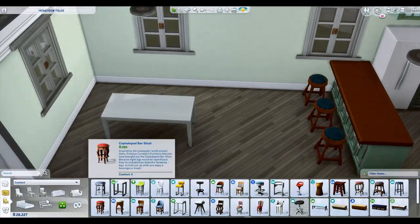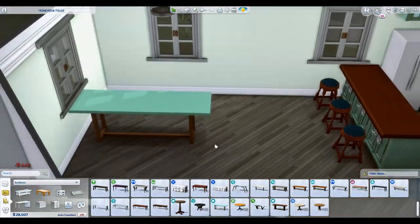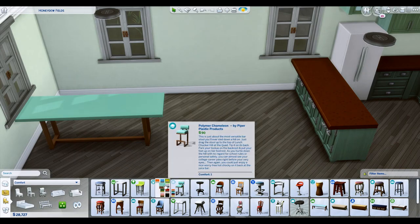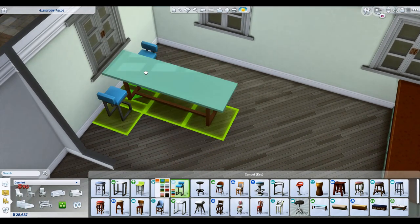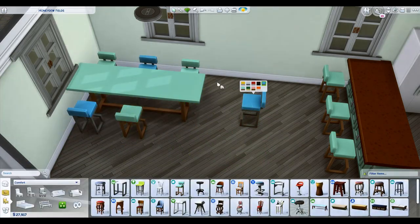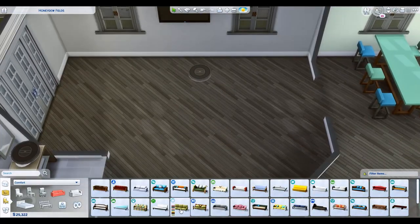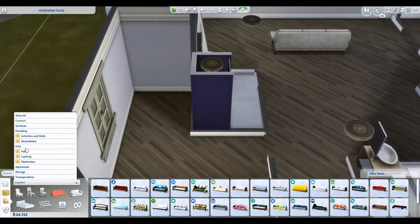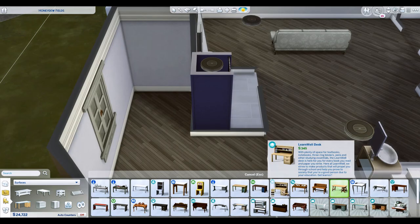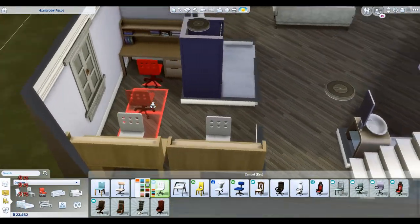The office is for the triplets since they need space for desks and studying. Because they're going to university, I'm not sure exactly what skill-building items they'll need to excel at their degrees. I left a lot of space because they'll probably have presentations and term papers, so I wanted to make sure they had enough room to grow and expand.